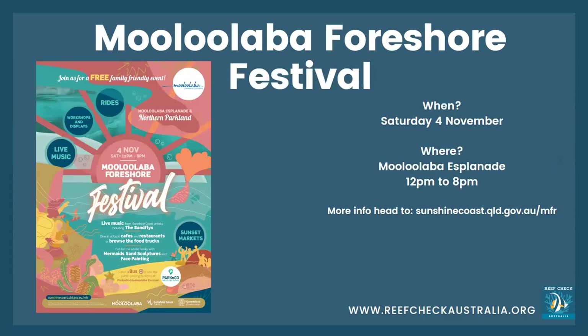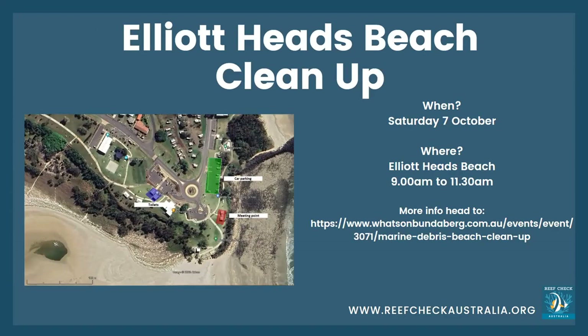There's also the Mooloolaba Foreshore Festival on Saturday the 4th of November at Mooloolaba Esplanade — it has live music, we'll have a stall there, and some of our lovely ambassadors will be there. For more info, head to sunshinecoast.qld.gov.au/mfr. For anyone around the Bundaberg area, we have the Elliott Heads beach cleanup on Saturday the 7th of October from 9 till 11. More info on the What's On Bundaberg web page.